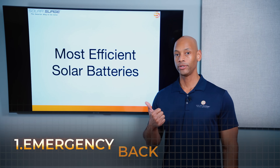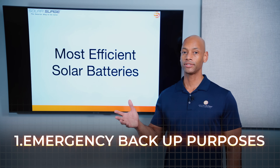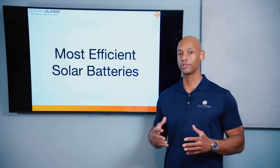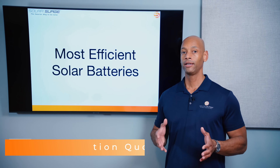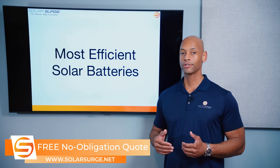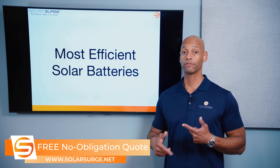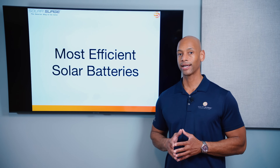Either number one, you need it for emergency backup purposes. So if utility power goes down and you want to be self-sufficient within your home, pairing batteries with your solar system allows you to run off solar panels during the day. You can charge your batteries when the sun is shining, run the house off battery power at nighttime, and then the next day the solar panels take over and recharge the battery. You can repeat that cycle as long as you need for an off-grid emergency backup setup.